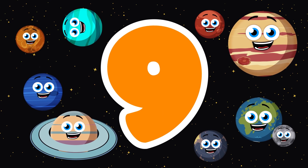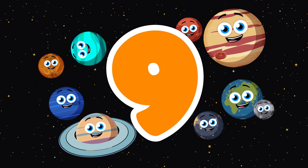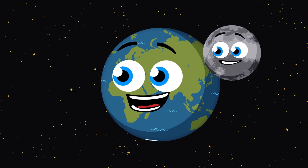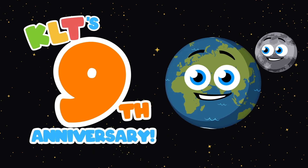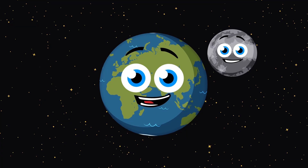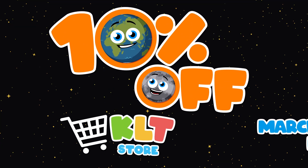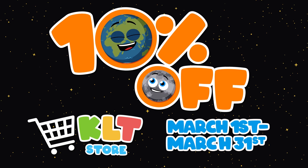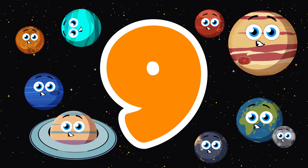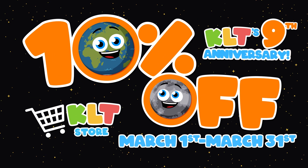It's the 9th anniversary of your favorite educational channel KLT! We want to thank you for your continued support by having a 10% off site-wide sale from March 1st through midnight March 31st. We love creating content you want to see — it's the 9th anniversary of KLT!